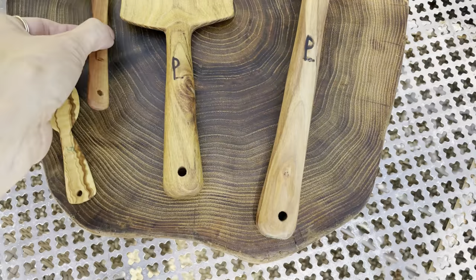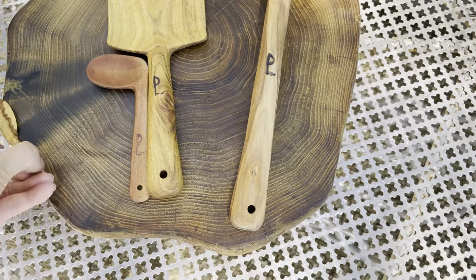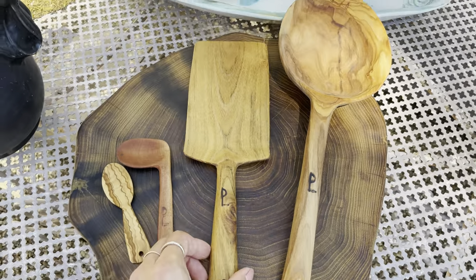And look at this cool spoon — we have no idea what to use this for, but it's kind of cool. Had to get it. Never seen anything like it, so it's pretty special.